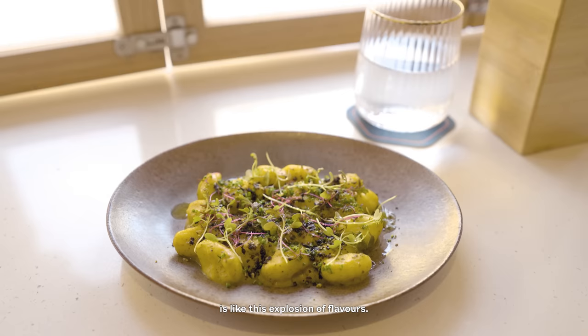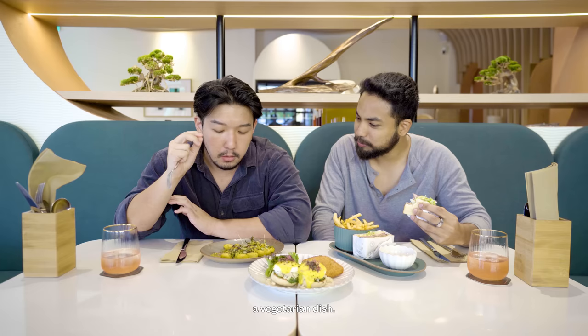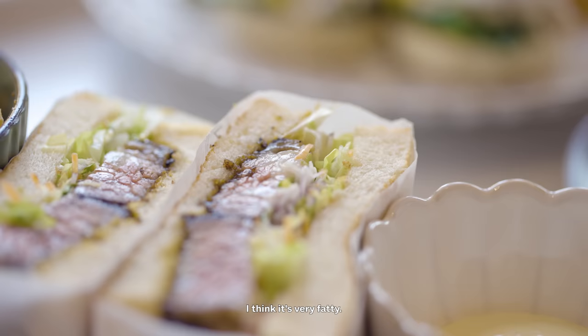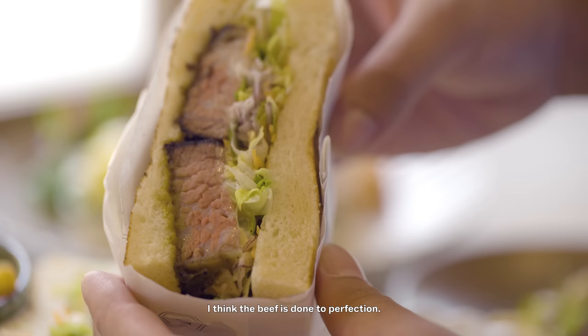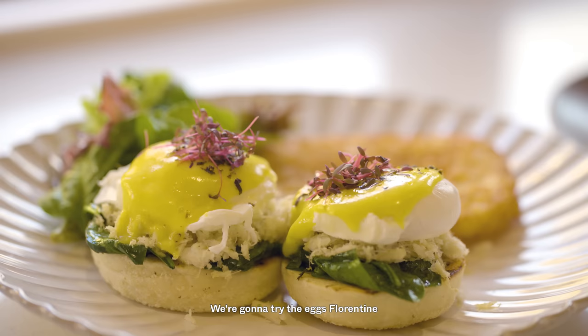Let me tell you about this gnocchi — the first thing that hits you is this explosion of flavours. It looks like a vegetarian dish, but the sour notes hit you, and then you get the umami from the shio kombu. It's that kind of dish that surprises you. As for the wagyu sando, the beef is done to perfection — very fatty. It's savoury, but when you dip it into the sauce it gives this tangy, fruity aftertaste, and together it makes this very wholesome taste.